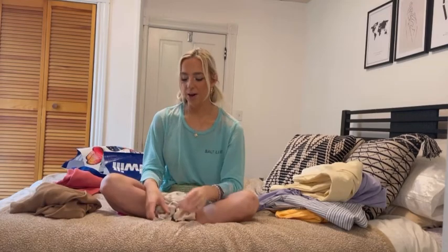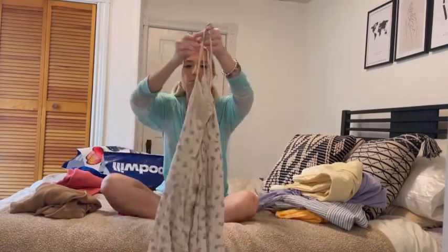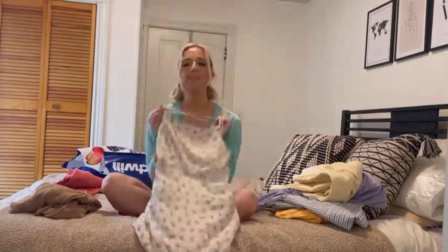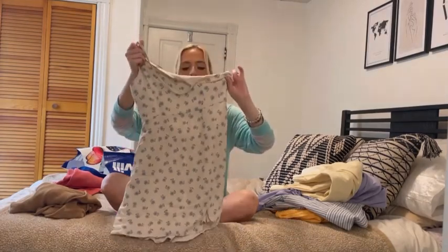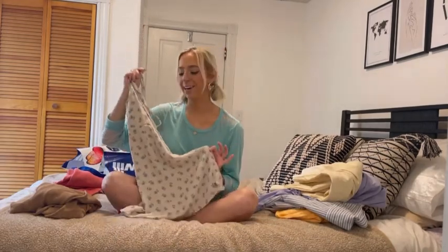The last piece I found was this cute little floral dress that crisscrosses in the back. It is such a cute little spring and summer dress, and it's actually from PacSun because the tag says Kendall and Kylie. It's in a size small and this is also only seven dollars — super cute little find right here.